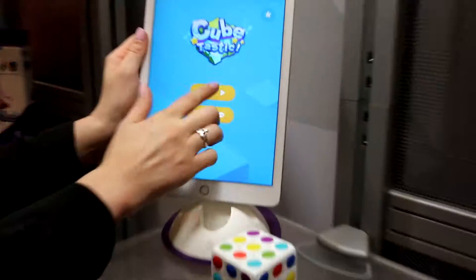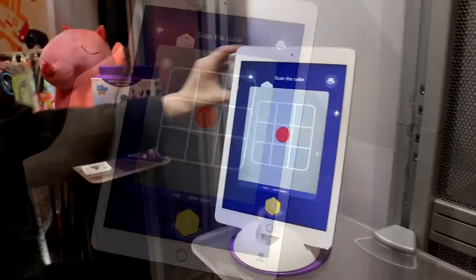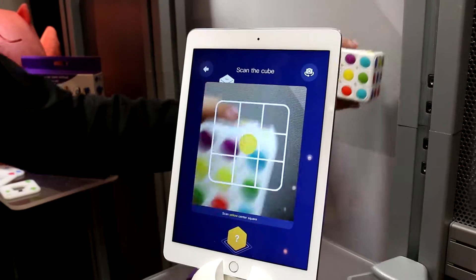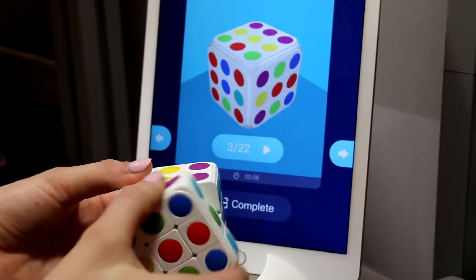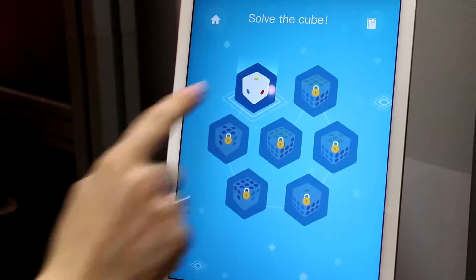This is our Cubetastic. This is the puzzle cube that anyone can learn to solve. So if you've ever tried to solve one, now we can help you. There's two different ways to play: the play mode and the learn mode. Now the app is asking us to scan each side of the cube, which we've just done using the center color. What this has done is it's created a virtual representation of our cube to help us solve the cube step by step. Not only does it show us step by step, it actually also teaches us the logic behind what we're doing and why we're doing it.